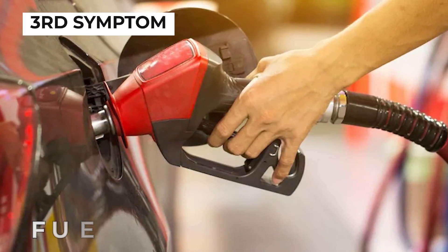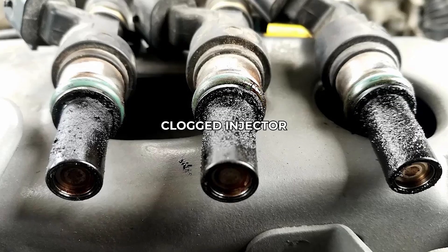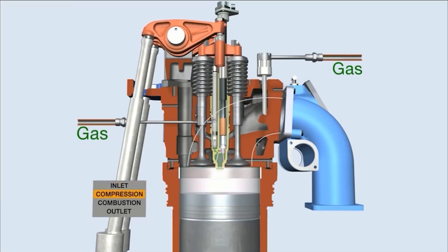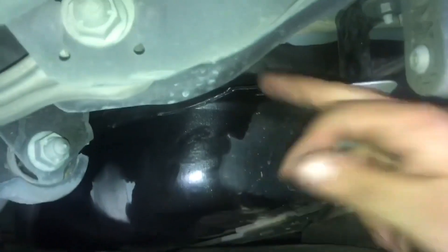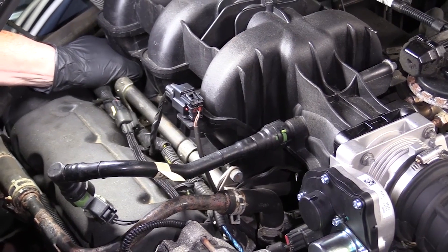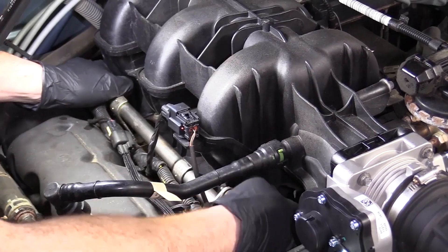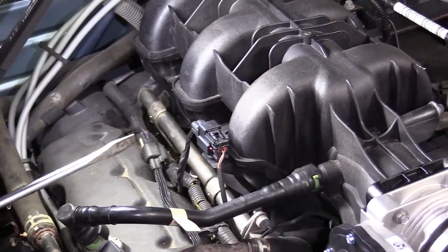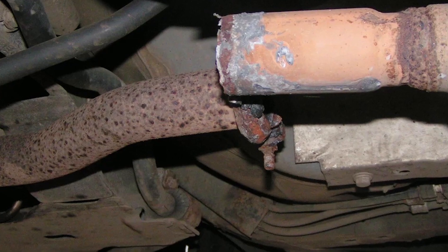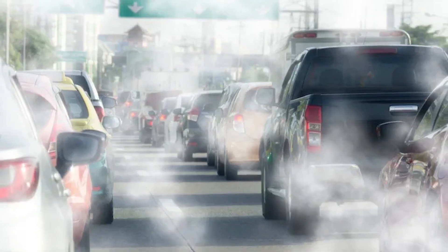The third dirty fuel injector symptom is fuel odor. A clogged injector can't fully atomize the fuel, leaving some unburned. The excess fuel leaks out or evaporates and causes a strong gasoline smell. A fuel odor indicates wasted fuel and reduced engine efficiency. If ignored, it can lead to exhaust system damage or higher emissions.